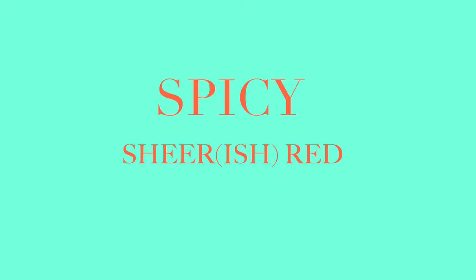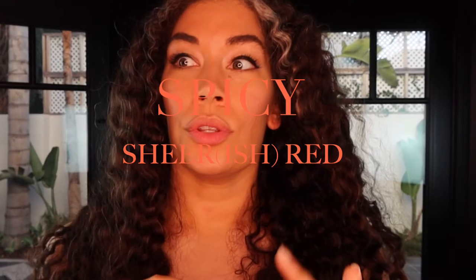Next we're going to try the shade Spicy. This one is not really translucent — unlike the other hues which are more on the sheer side, this one is totally like bam red. I think it's an excellent topper if you have an overly drying matte lipstick. So here's Spicy.